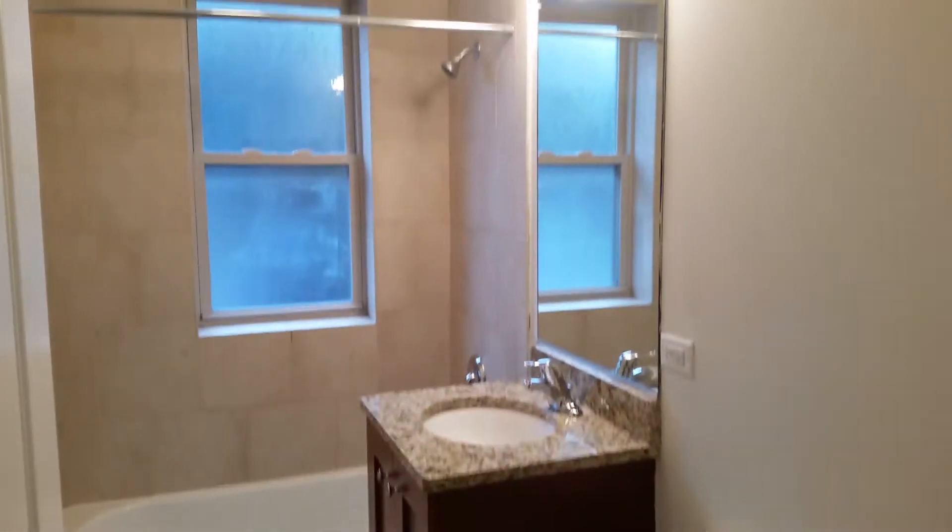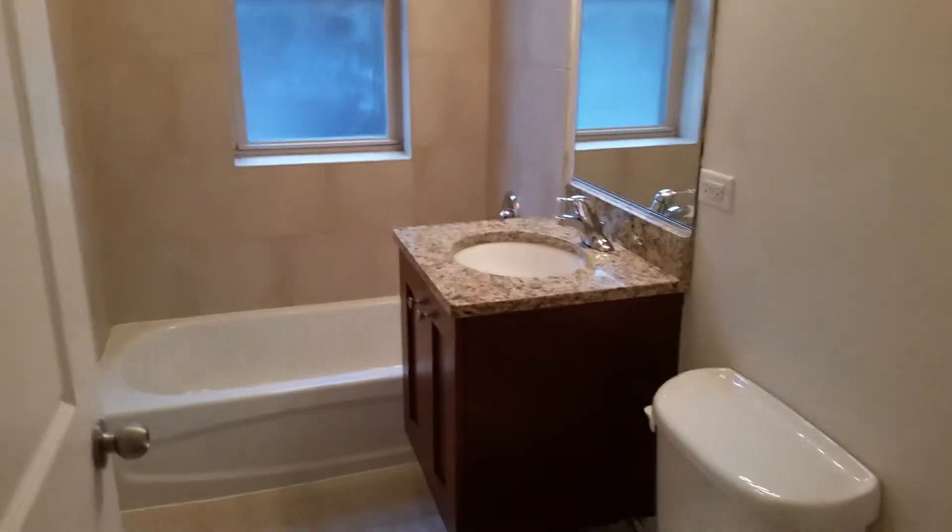So up here on the first floor, nice big bathroom, big mirror, also marble in there as well. Our first bedroom — nice big size, double closet, ton of natural light.